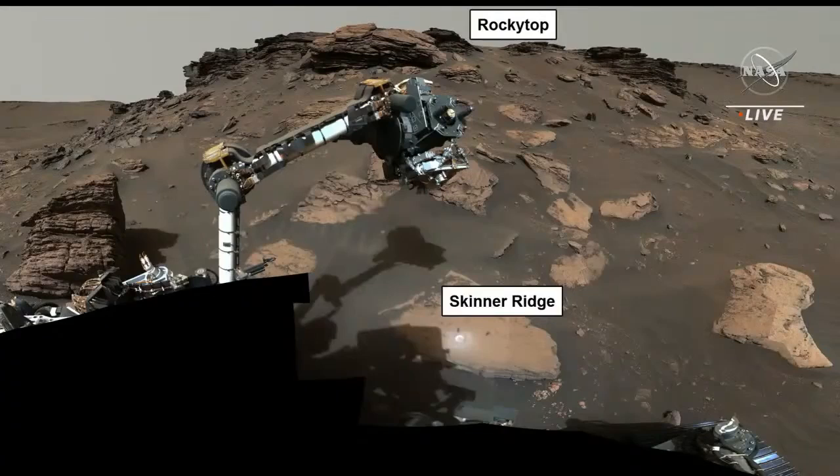In this image you can see the layering that Ken mentioned up on Rocky Top. I'm just showing you this because you can see the rover arm, and you can see Skinner Ridge in the lower part of this image. And if you look, you'll notice that there is an abrasion patch — a very light-colored circular position in that rock — that I'm going to zoom in on now.